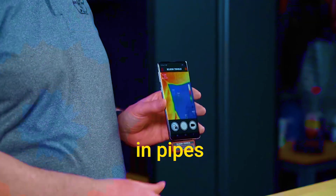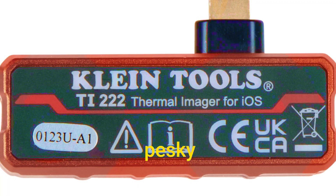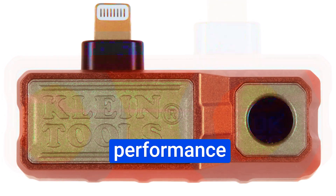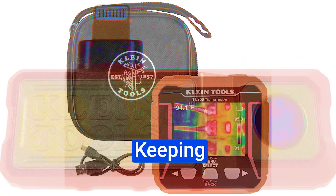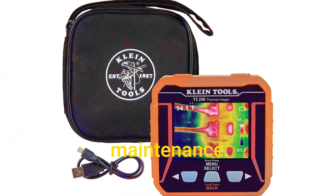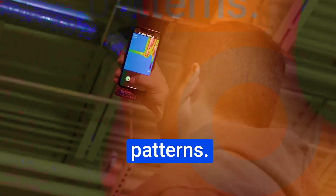For plumbing, you can locate clogs and blockages in pipes by identifying temperature variations — no more guessing where that pesky blockage is hiding. For HVAC maintenance, evaluate the performance of heating and cooling systems, identify inefficiencies, and spot potential malfunctions, keeping your space comfortable and efficient. And finally, for industrial maintenance, you can monitor equipment and machinery for signs of overheating, wear, or abnormal temperature patterns. This imager is like your machine's personal doctor.